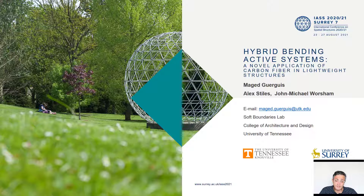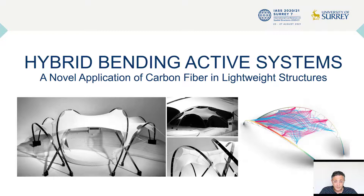Hello, everyone. My name is Maged Gurgis. I'm an assistant professor of design and structure technology and McCarty-Holseple McCarty Endowed Professor at the College of Architecture and Design at the University of Tennessee in Knoxville. I'm also the director of Soft Boundaries Lab.